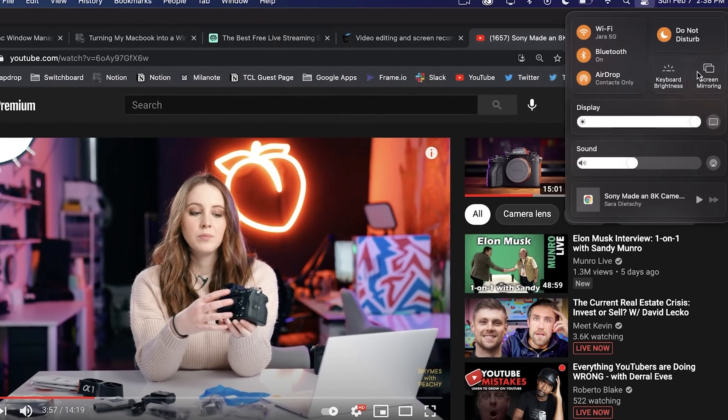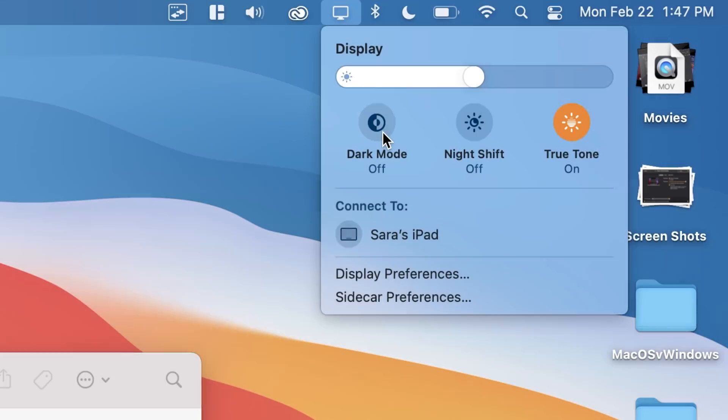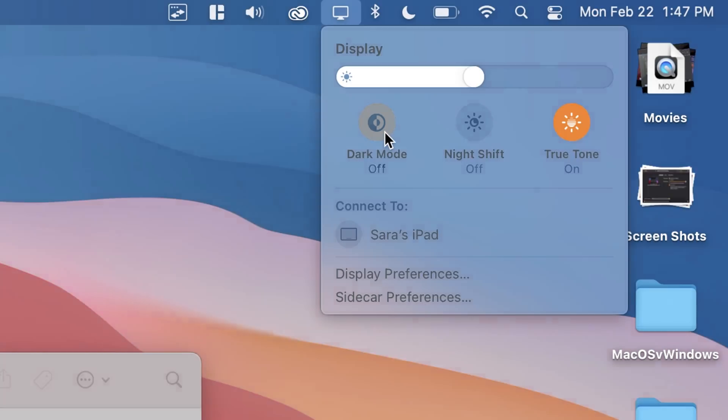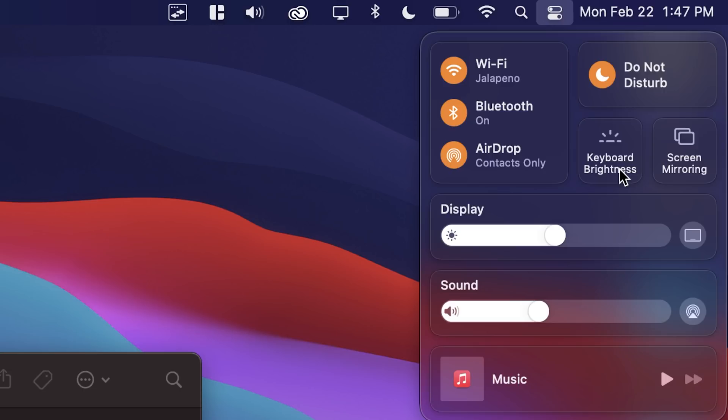You can see here I have the Black Hole audio driver and also the multi-output device, and you can control the sound right here. This is helpful if your touch bar freezes up because you don't have physical volume buttons. I did this for all the things — sound, display settings to change between dark mode super quickly, Bluetooth, what's currently playing, and Wi-Fi.